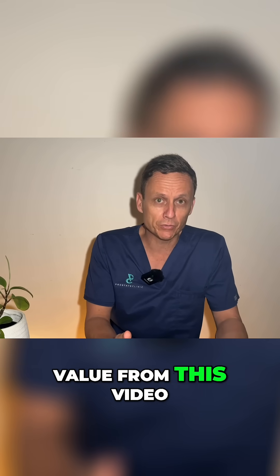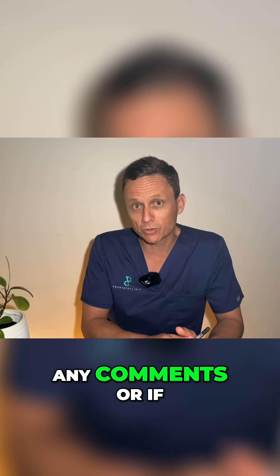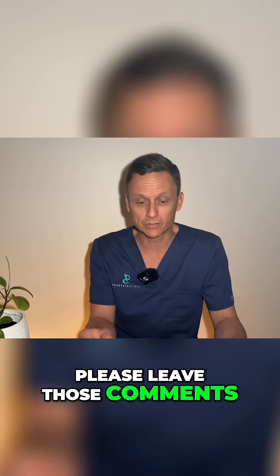If you do get value from this video, please consider subscribing, like the video, and if you have any comments or if you'd like to share your experience with this test, please leave those comments down below.